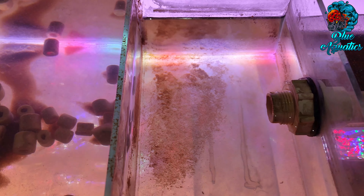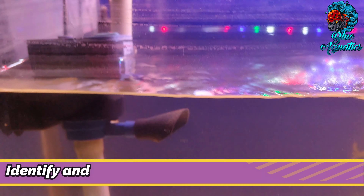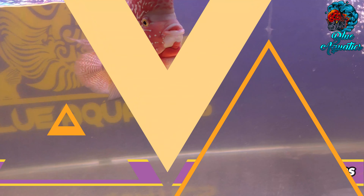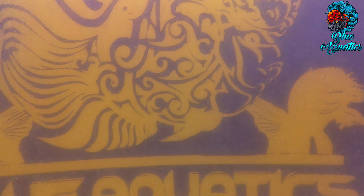To conclude, we hope with the methods discussed, you can get rid of the foul smell coming out of your aquarium. Identify the cause and take the required measures — that is all you have to do. If you fail to detect the source of the smell, we suggest you seek professional help. You can contact your local flowerhorn fish store to help you remove the stink.